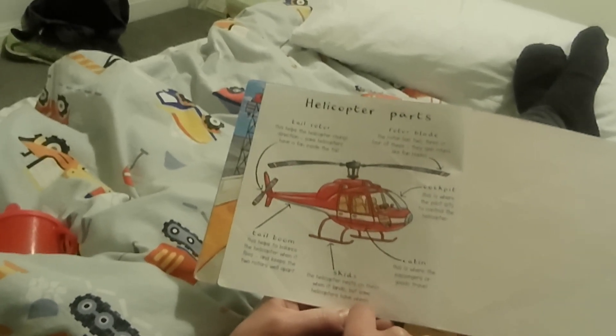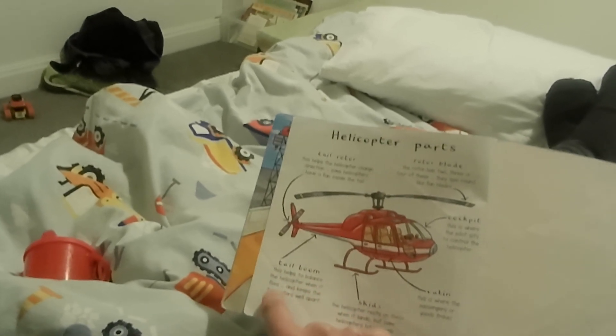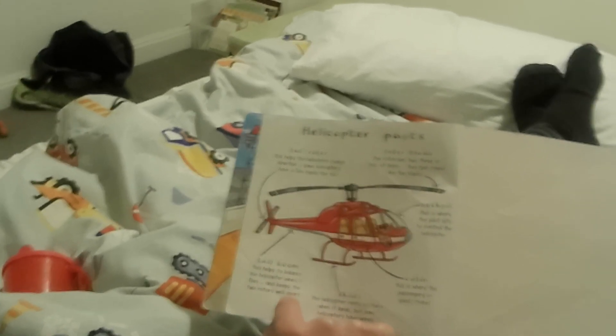But some helicopters have wheels. The tail boom — this helps to balance the helicopter when it flies and keeps the two rotors well apart.